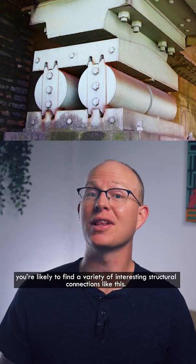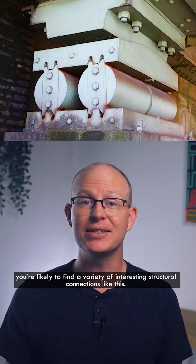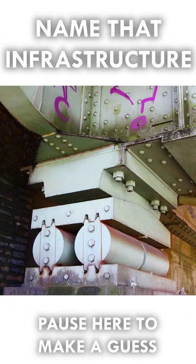If you go peeking underneath bridges, you're likely to find a variety of interesting structural connections like this. Can you name that infrastructure? Pause the video here if you want to make a guess.